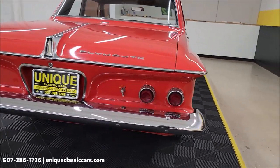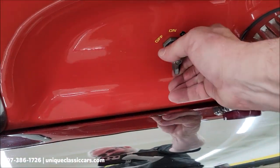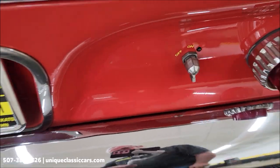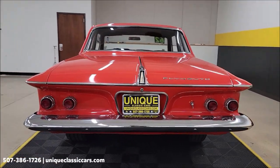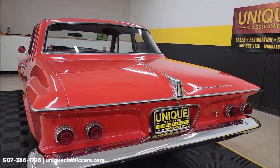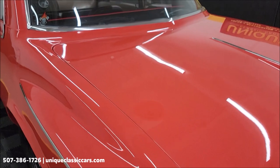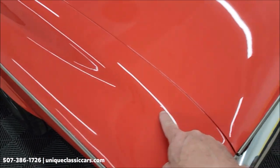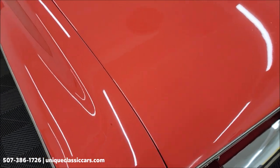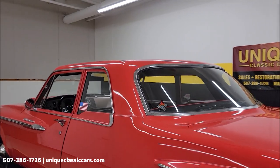We can also assist with transportation. There is a battery shutoff right back here — the battery has been relocated to the trunk. The paint shows well on it. There are a few spots where there's a little touch-up here and there. You can see one right there. A couple more up in the front fender, and I'll point those out when we get there.